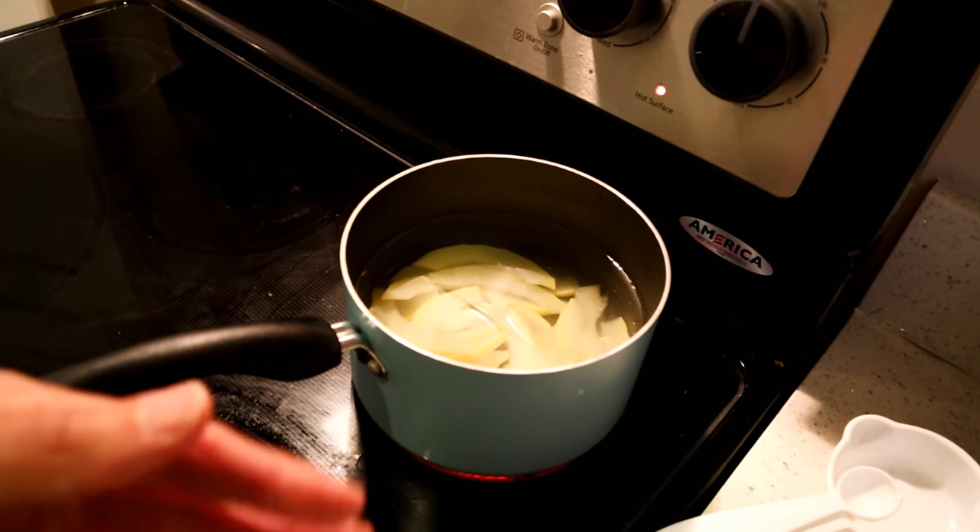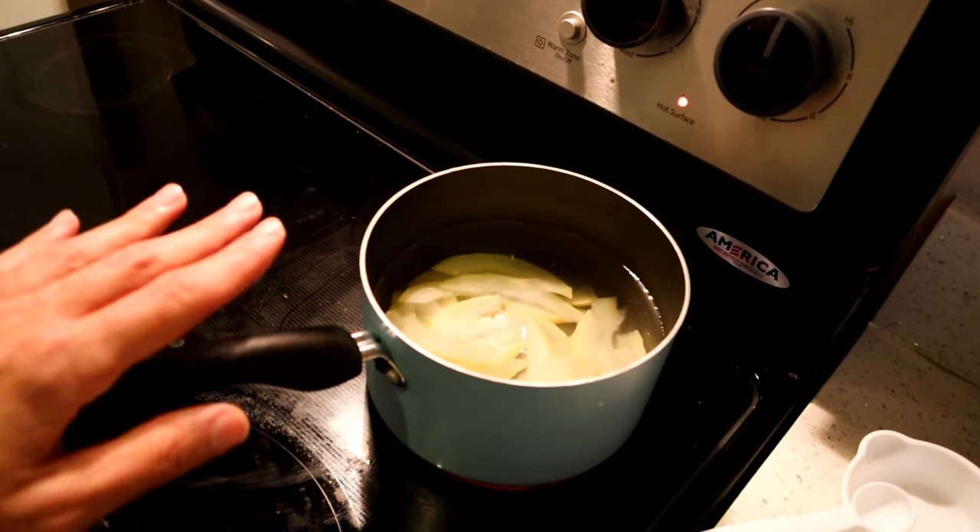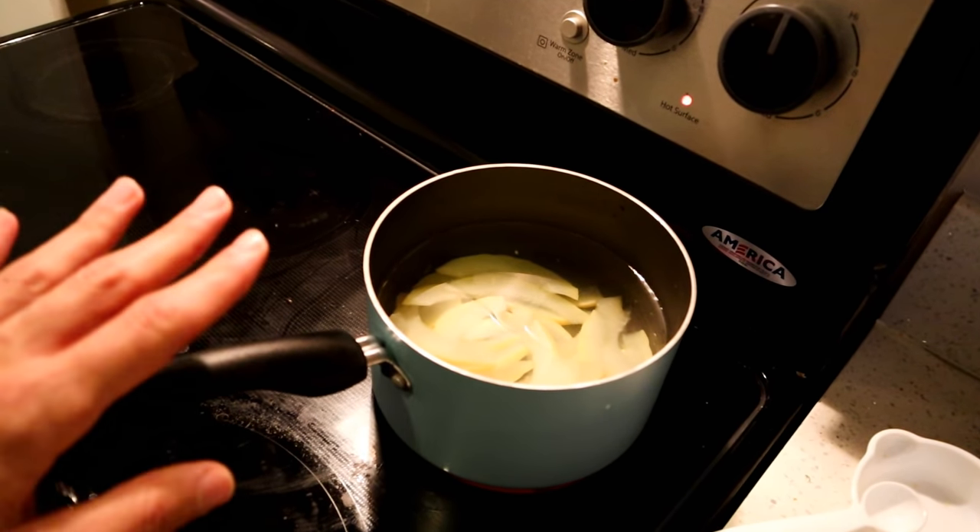Because if you over-boil it, then it just won't have any flavor at all. So you kind of have to find the right balance. We're going to go with three boils, and then I'll give it a try.